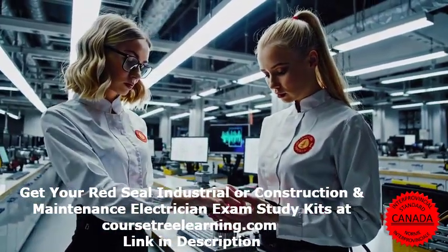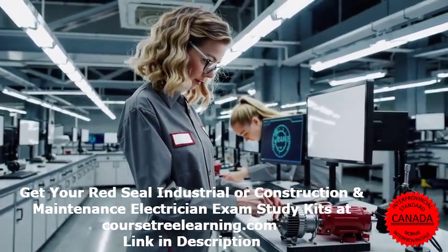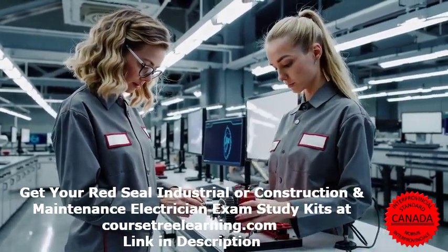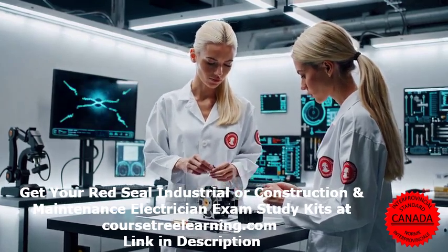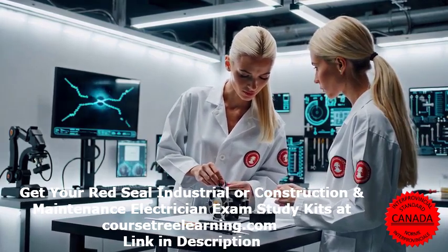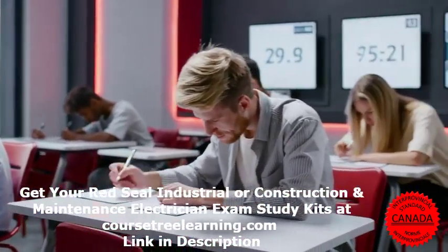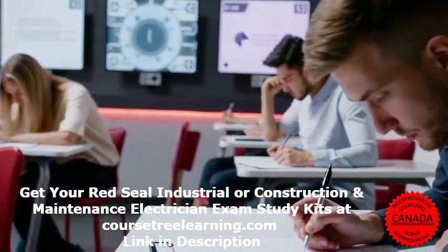Conclusion: passing the Red Seal Construction and Maintenance Electrician exam takes dedication, but with the right preparation, you can succeed. This certification validates your skills, boosts your career, and opens doors to new opportunities across Canada. So keep studying, stay focused, and you'll be on your way to earning your Red Seal electrician certification in no time. Good luck, and thanks for watching.